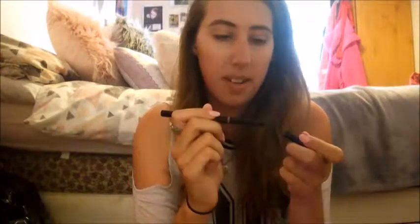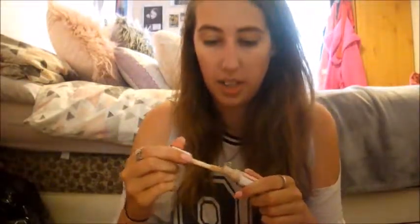I'm sort of rushing this video because my battery's about to die. The Revolution Conceal and Define concealer — I freaking love this stuff. I love the applicator, I love how easily it blends, and I love that it's just four pounds. It's my go-to concealer now — bye bye Collection concealer!